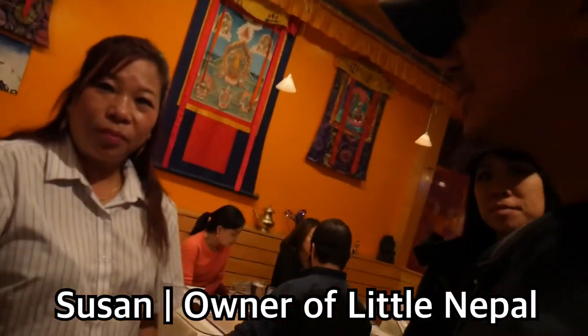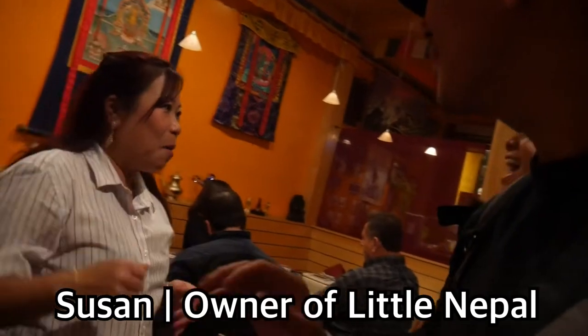Good to see you, Christian. Hi, how are you? Susan, everybody — Susan here! She said, 'You love for me!'